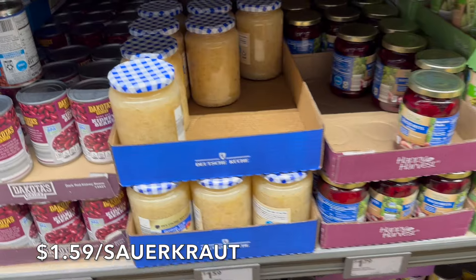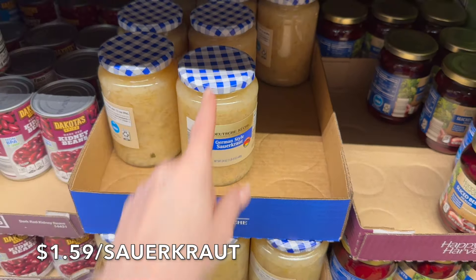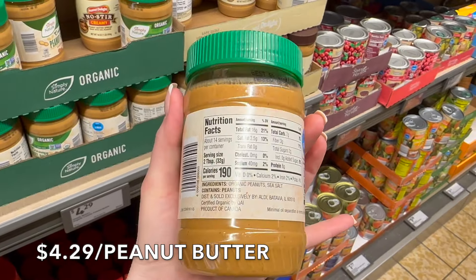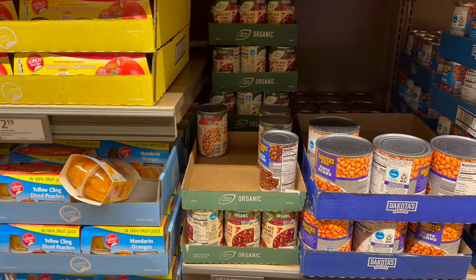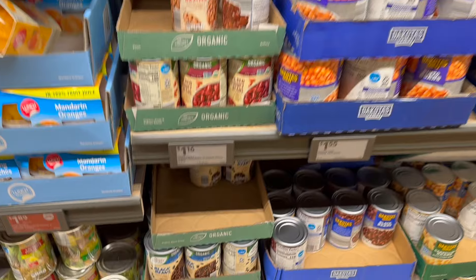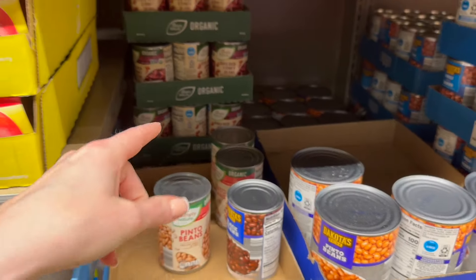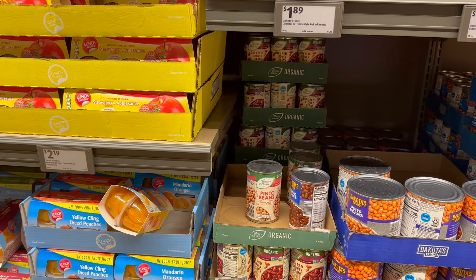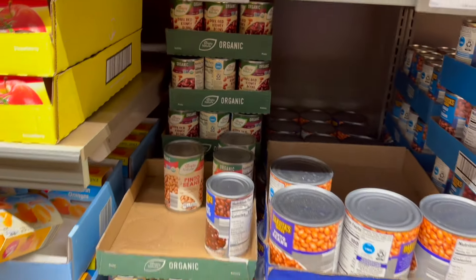Another great find here is the sauerkraut. We buy this all the time when we don't have it at home, and it's $1.59 for a 24-ounce jar — a crazy good price. They also have organic creamy peanut butter made of just peanuts and sea salt. We do most of our beans in dry form in the Instant Pot, but Aldi does have canned organic kidney beans, pinto beans, and black beans at just 99 cents. If you're looking to stock up your prepper pantry, buy one or two things each visit for a couple bucks and pretty soon you'll have a great stockpile.